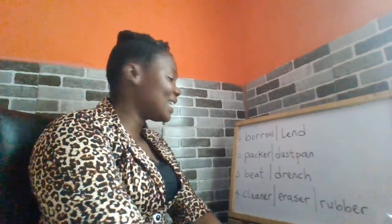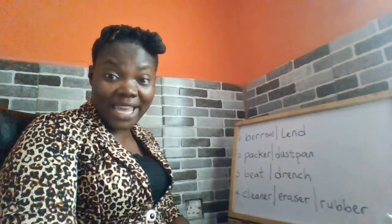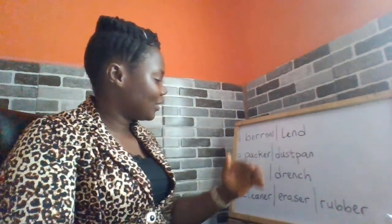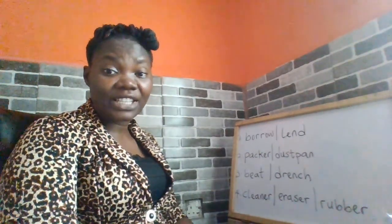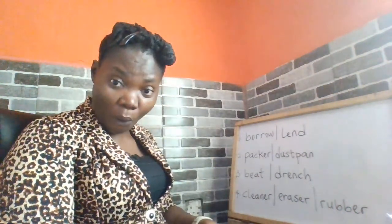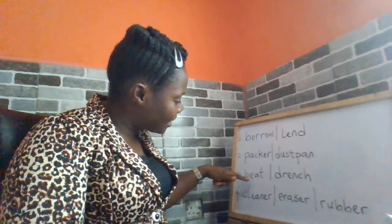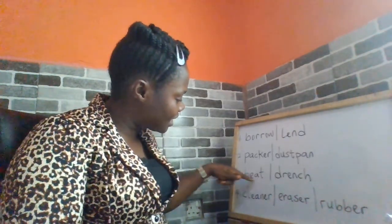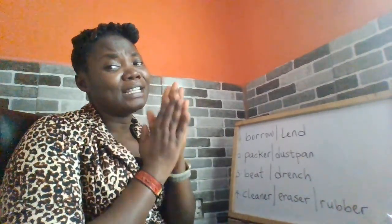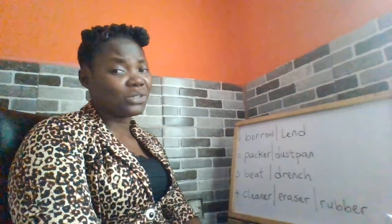To the third one. Beat. To beat is to strike or hit something or someone. Drench. Drench means to get soaked or wet. I need you to note that beat here is the verb form. So I can say: please don't beat me. Drench: I don't want the rain to drench me today.